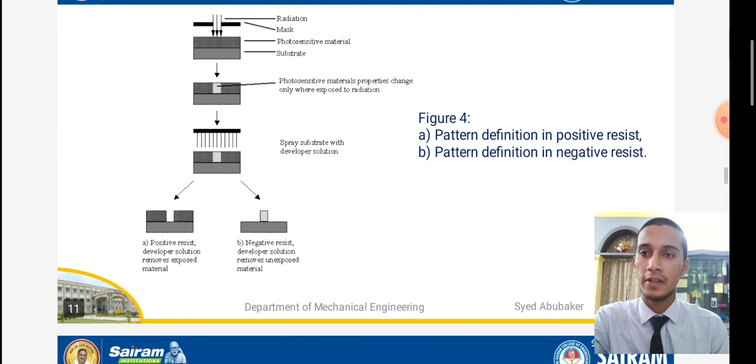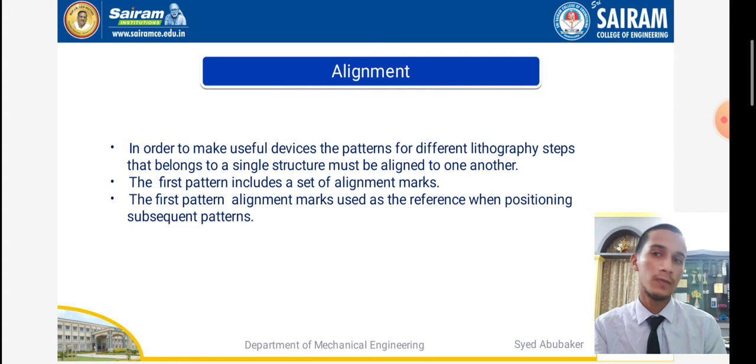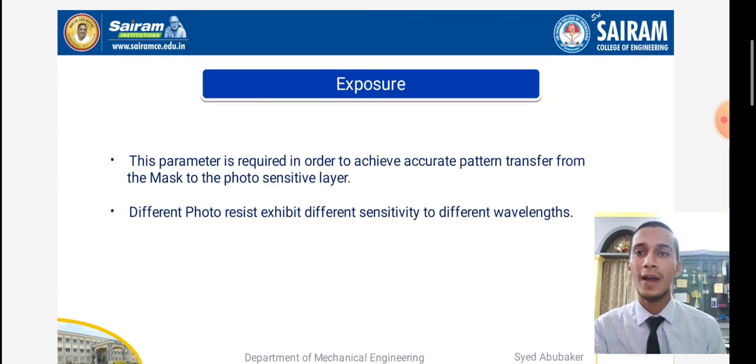The photosensitive material exposed to radiation is divided into two parts: positive resist and negative resist. Alignment — in order to make a useful device, the patterns of different lithography steps belonging to a single structure must be aligned to one another. The first pattern includes a set of alignment marks used as the reference when positioning subsequent patterns. Regarding exposure, the correct parameters are required to achieve accurate pattern transfer from the mask to the photosensitive layer.